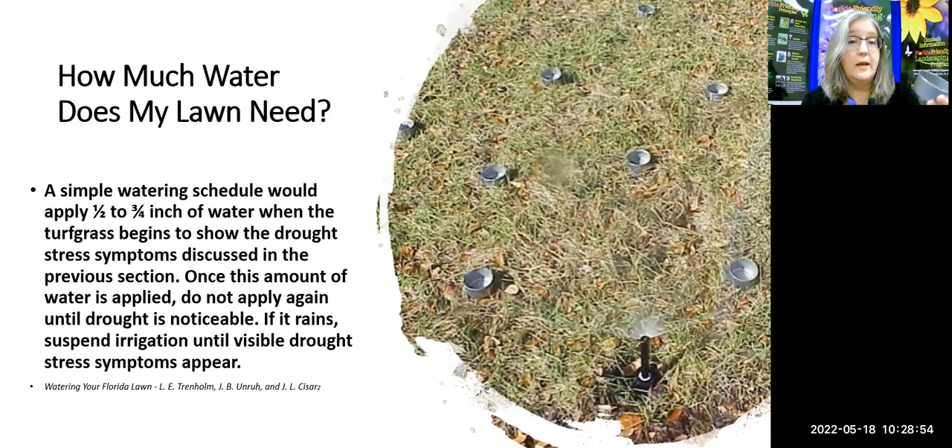It's not rocket science, but it'll make a big difference in how much you're watering and how much water you're wasting. A simple watering schedule would apply half an inch to three-quarters of an inch when the turf grass begins to show drought stress symptoms. Once this amount of water is applied, do not apply again until drought is noticeable. If it rains, suspend irrigation until visible drought symptoms appear again. That's right out of the University of Florida publication 'Watering Your Florida Lawn' by Dr. Lori Trenholm, Dr. Brian Unruh, and Dr. Cesar — all experts in turf.